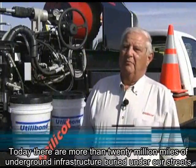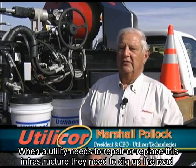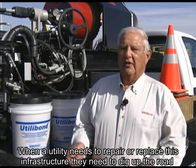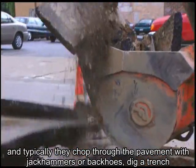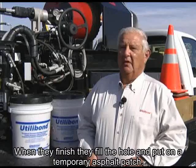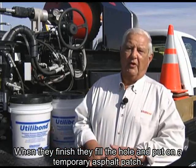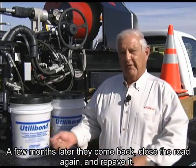Today, there are more than 20 million miles of underground infrastructure buried under our streets. When a utility needs to repair or replace this infrastructure, they need to dig up the road, and typically they chop through the pavement with jackhammers or backhoes, dig a trench, and put a crew down into the hole to make the repair. When they finish, they fill the hole and put on a temporary asphalt patch. A few months later, they come back, close the road again, and repave it.